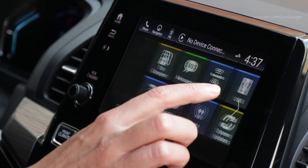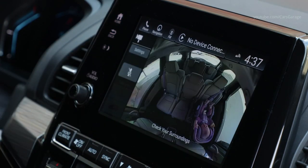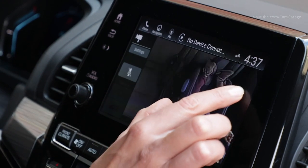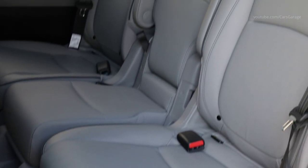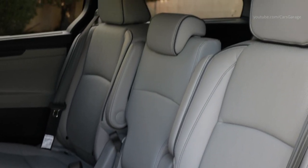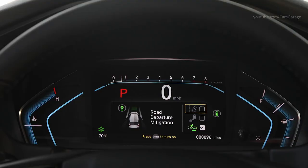For 2021, second-row seating flexibility is expanded with outboard seats that fold nearly flat, making them easier to remove for maximum cargo space. The standard 3-across mode offers enough room to fit 3 child seats. Remove the center seat and you have wide mode, which creates a wide pass-through to the third row.